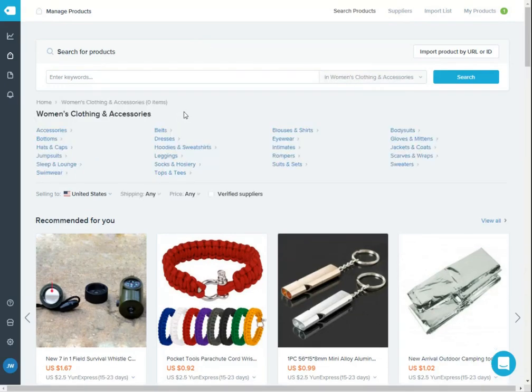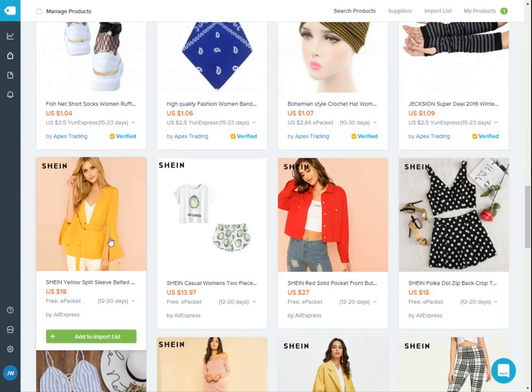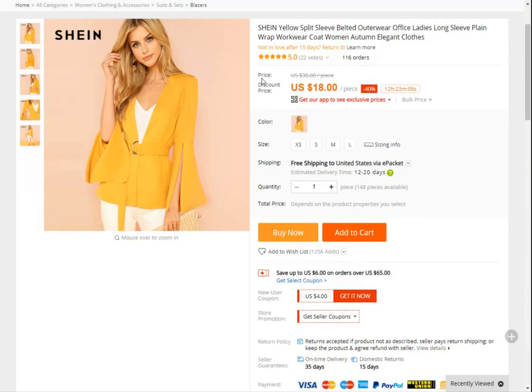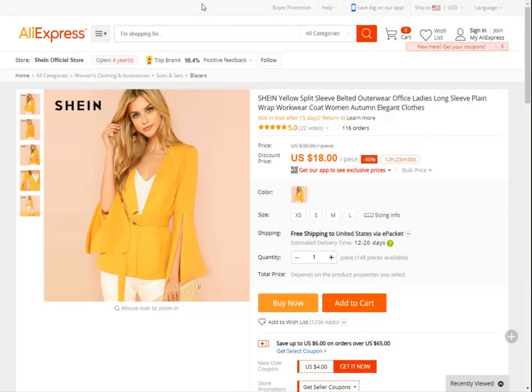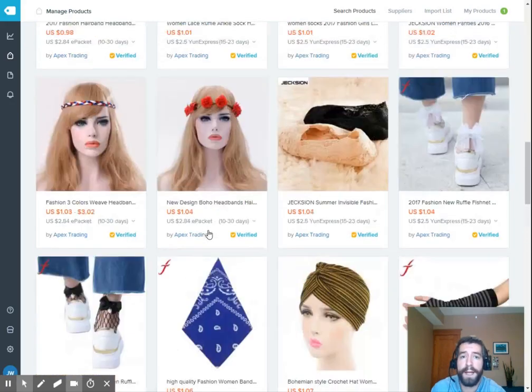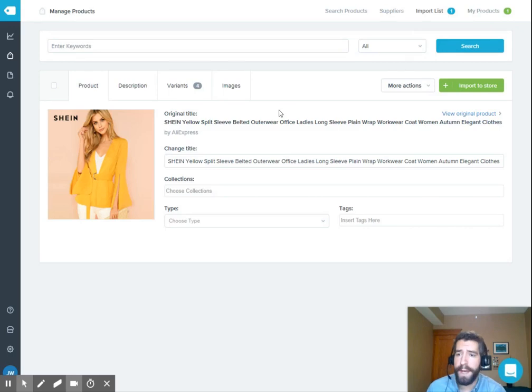Let's say I wanted to go to women's clothing and accessories and scroll down. Say I wanted to add a jacket — I can view the information about it in the AliExpress store. Basically, all you would do is add it to your import list. Once that's done, you scroll up to the import list, click on it, and it will show all the products you've pulled from AliExpress into your Shopify store. It has all the product details, which you'll probably want to change, and you can add your own keywords for SEO purposes.